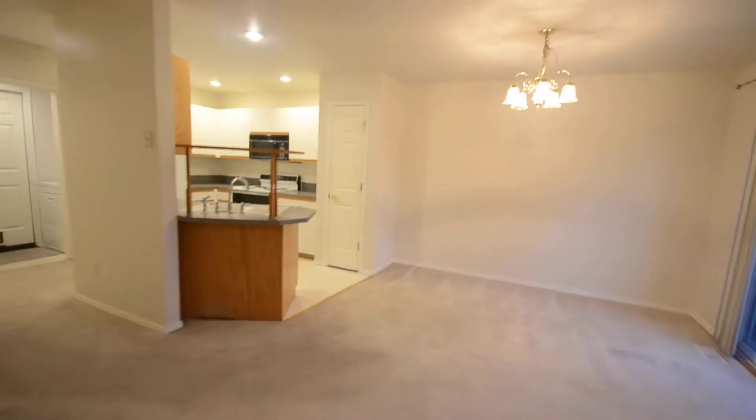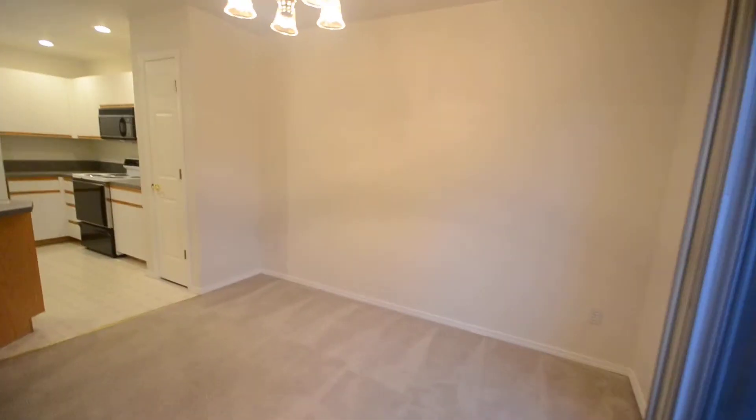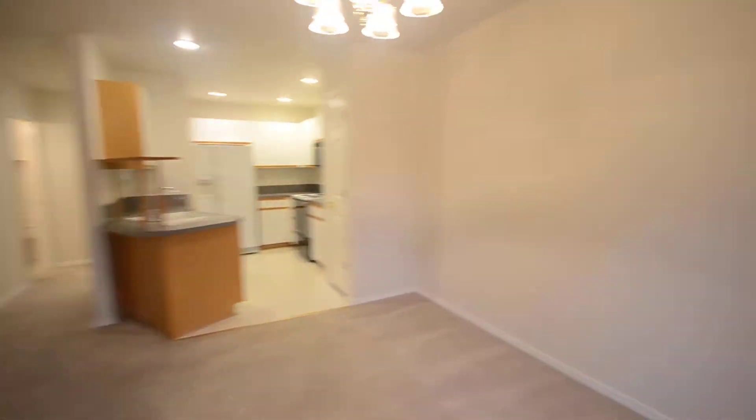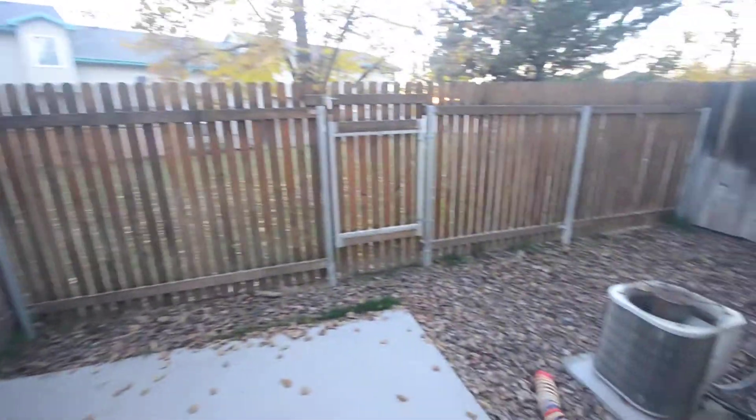Walk through the main living area here into the dining room. Out back here we have a small gated area and then out the back gate we've got some nice yard.